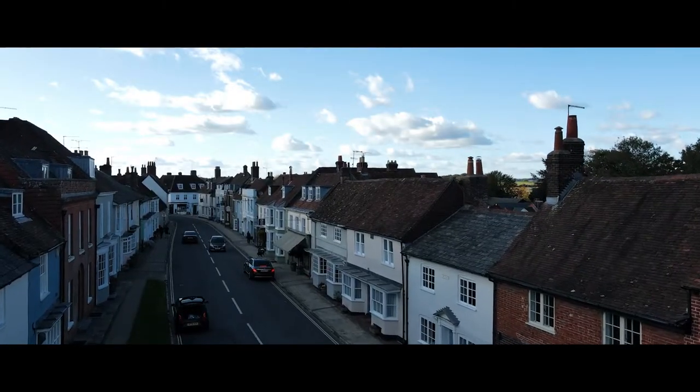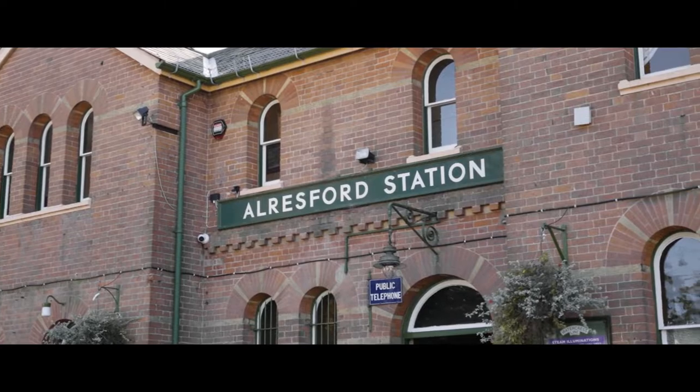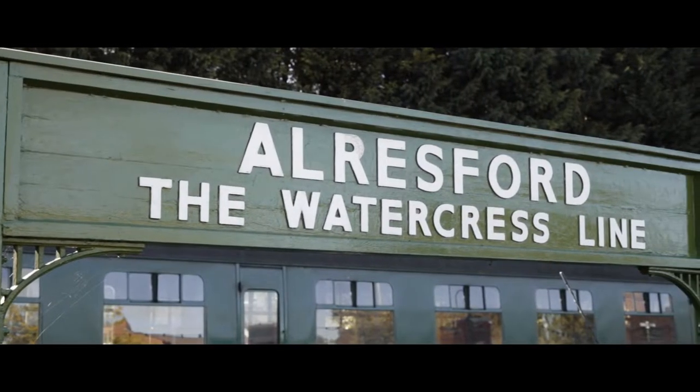Hi, I'm Hannah from Fine & Country and today we're in Allsford to look at a Grade 2 listed house that will shortly be coming to the market. Situated close to the heart of this beautiful Georgian town, home to the world-famous Watercrest Line steam railway, is Baytree Cottage.